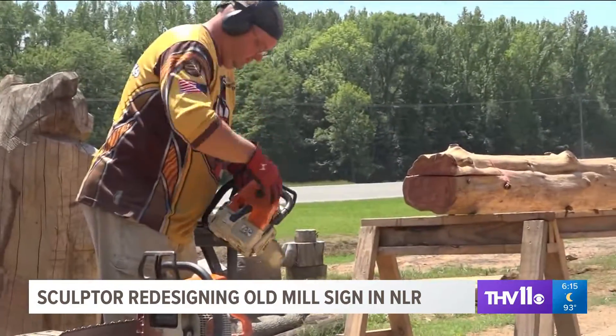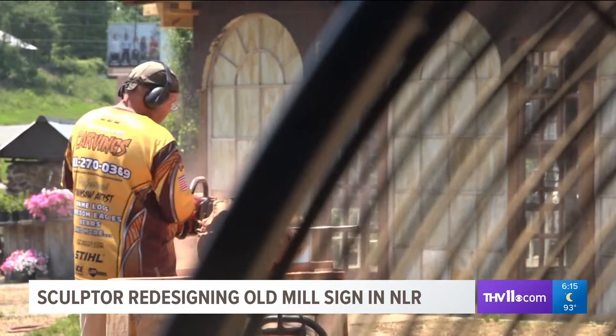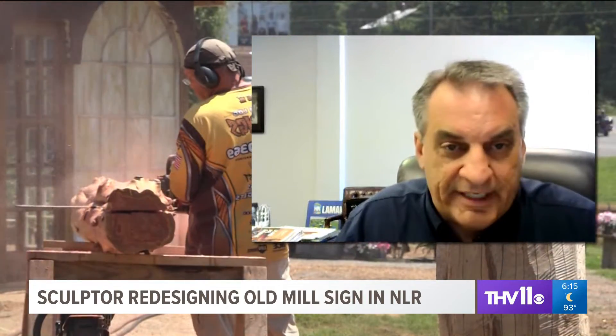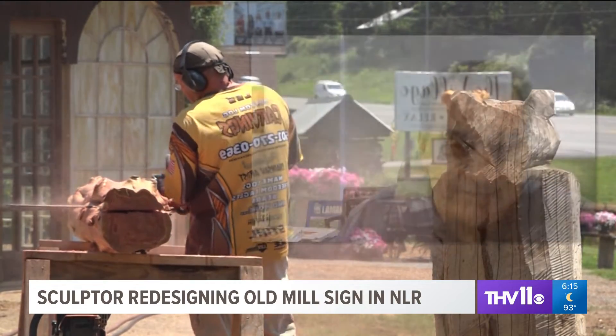North Little Rock is excited about having another one of Hallbook's pieces beautify the historic landmark. Parks and Recreation Director Steve Shields says it won't be the last time they work with him: "He's going to start the process of doing another one for us on number 15 in the near future. He's just really talented at what he does. He produces great artwork and our people love it."